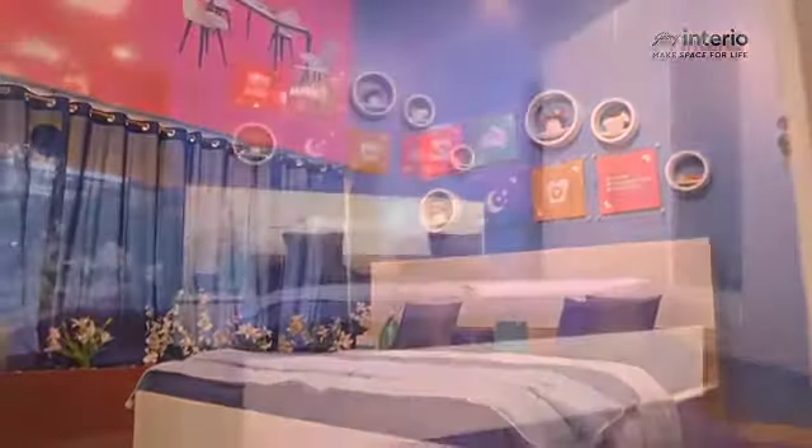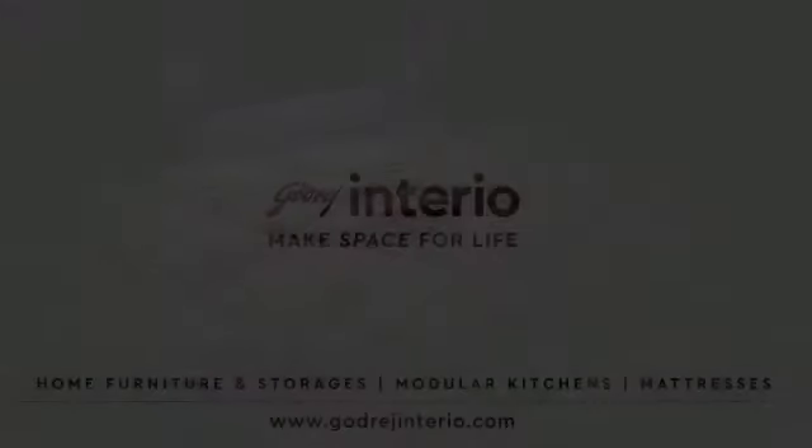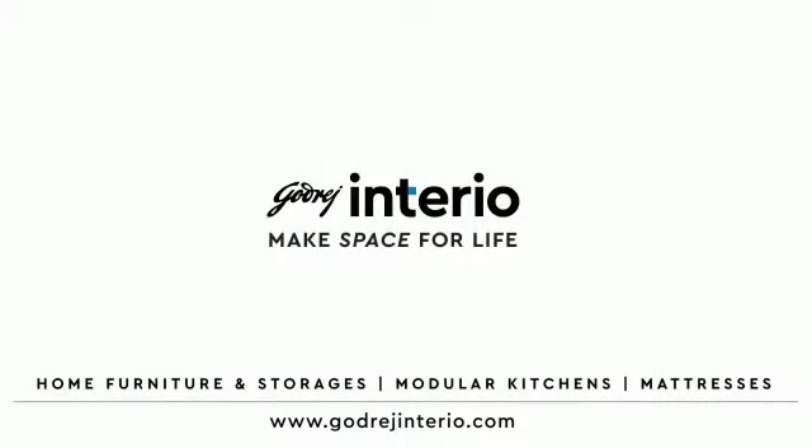Presenting the classy Ray bedroom set, designed to spark happiness in you — now available in two premium colors. Visit your nearest Gordridge Interior showroom for further details.